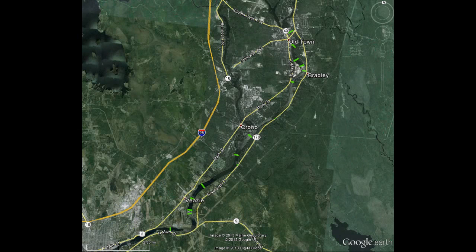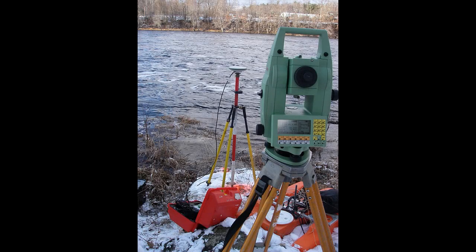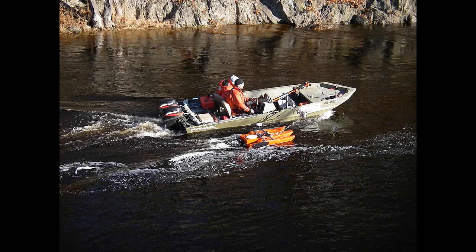The USGS is involved in one piece of this monitoring, which documents the shape and geological character of the river channel at 18 cross sections within the area of the Great Works and VZ dams. Before dam removal, baseline data was collected at each cross section, consisting of channel bathymetry, sediment characteristics, and bank conditions.